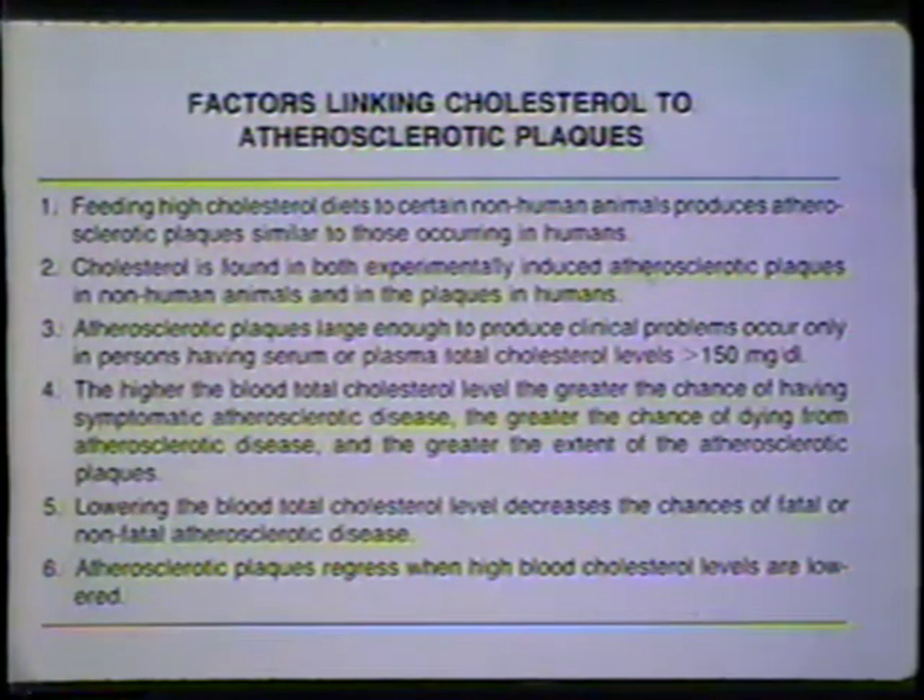Item three really began after World War II, when Ansel Keys and his colleagues went to various nations around the world and found that people who had atherosclerosis had cholesterol levels generally over 200 milligrams per deciliter, whereas the populations who did not have atherosclerosis had total cholesterol levels usually under 150, or at least in the vicinity of 150.